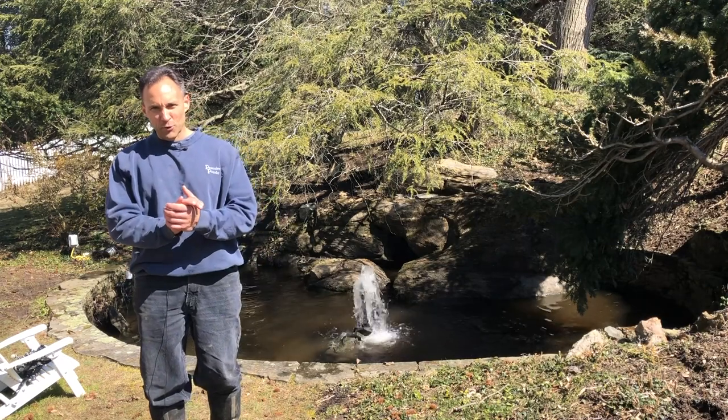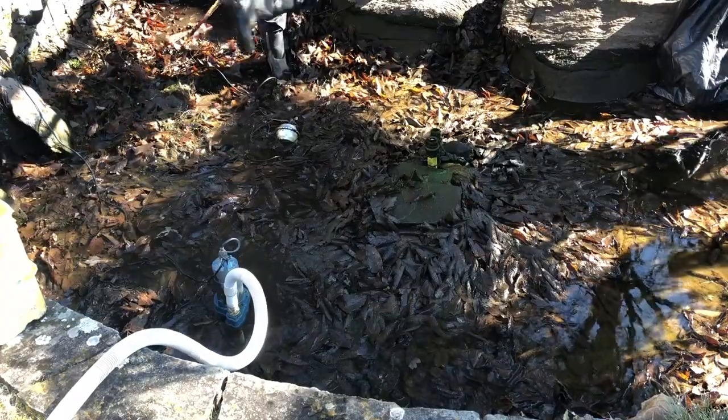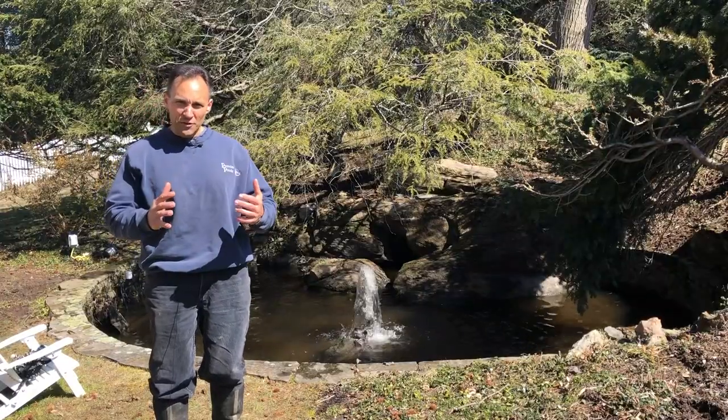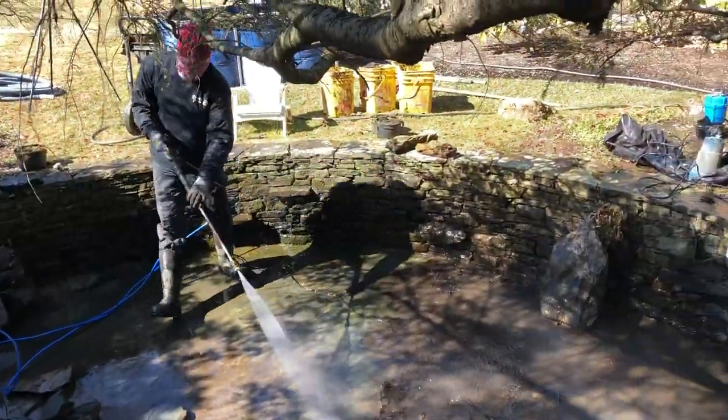All done with our exploratory cleaning. It was a complete bucket brigade. Not only were there leaves and mud, but there were a lot of frogs and we did find the fish. So all done — bucketed, broomed up, power washed, clean, up and running.